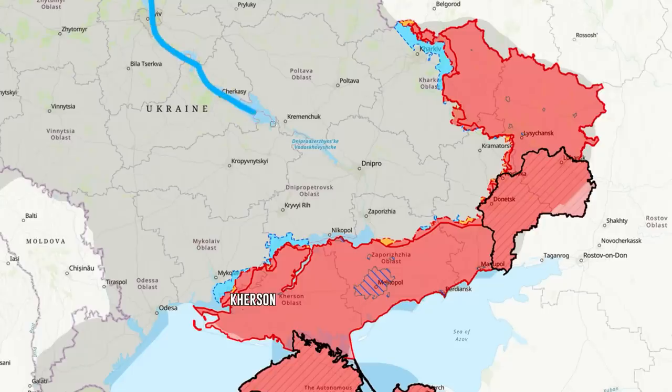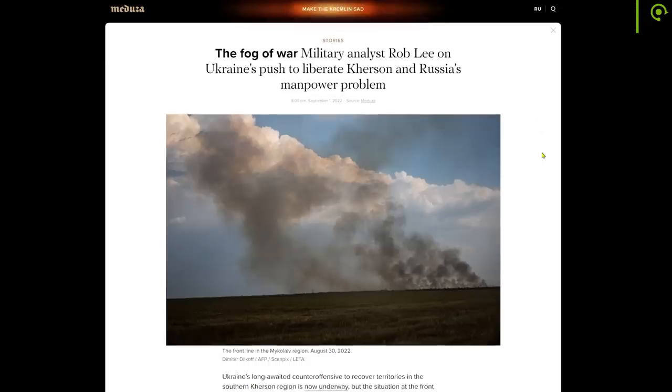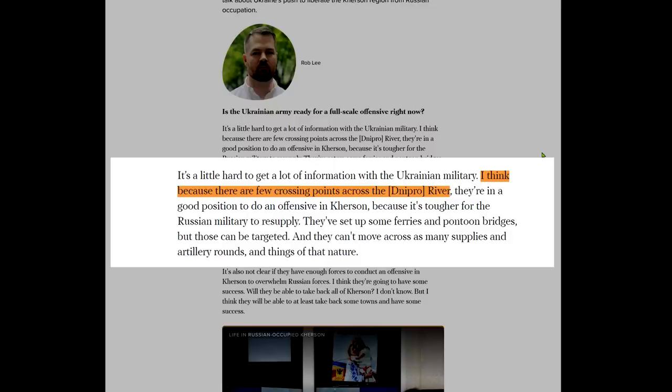Kherson is situated on the southwestern end of the Dnieper River, which serves as a natural barrier between the southwest occupied region of Ukraine and the rest of the country. Military analyst Rob Lee pointed out that he believed Ukraine chose this location for their offensive because of the two rivers that surround the Russian forces.